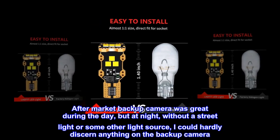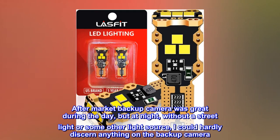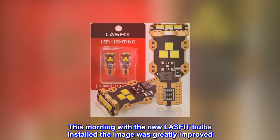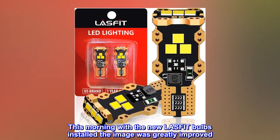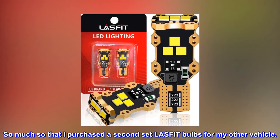After-market backup camera was great during the day, but at night, without a street light or some other light source, I could hardly discern anything on the backup camera. This morning with the new LASFET bulbs installed, the image was greatly improved — so much so that I purchased a second set of LASFET bulbs for my other vehicle.